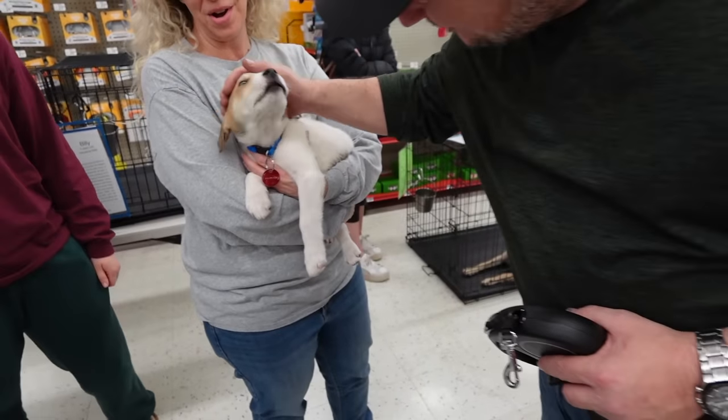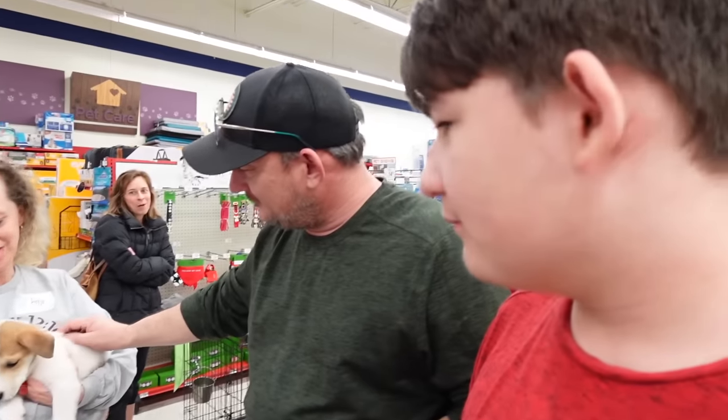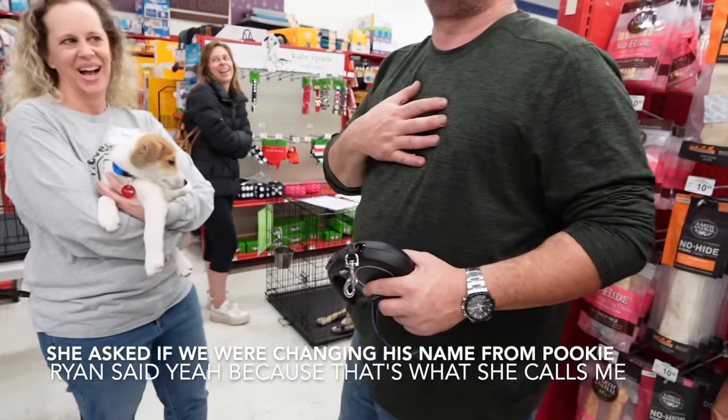I'm so excited for y'all! What's his new name? Riley! Oh, that is a good name — I assumed it wasn't going to be Pookie. Do you want to hold him?